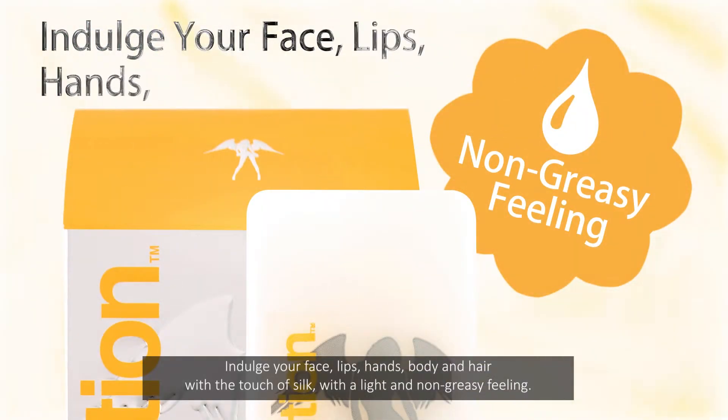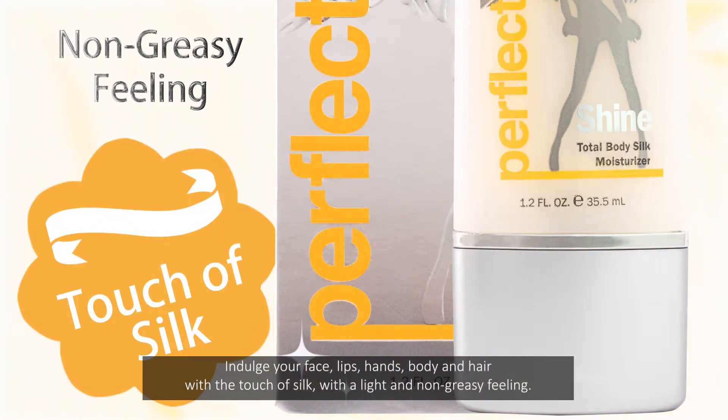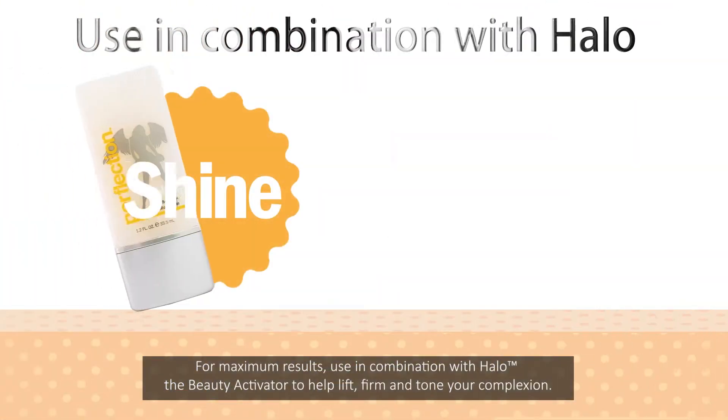Indulge your face, lips, hands, body, and hair with the touch of silk, with a light and non-greasy feeling. For maximum results, use in combination with Halo, the beauty activator, to help lift, firm, and tone your complexion.